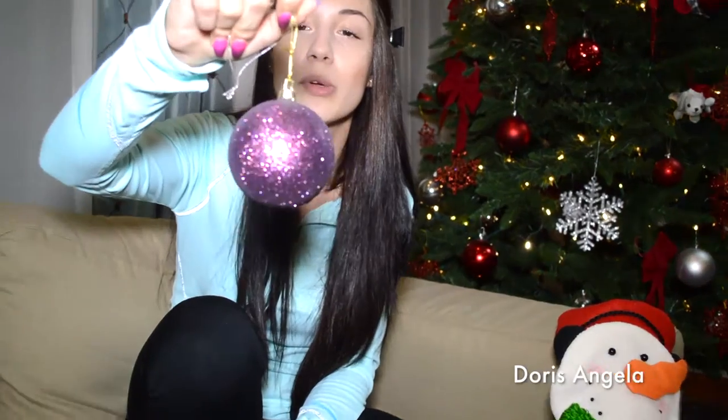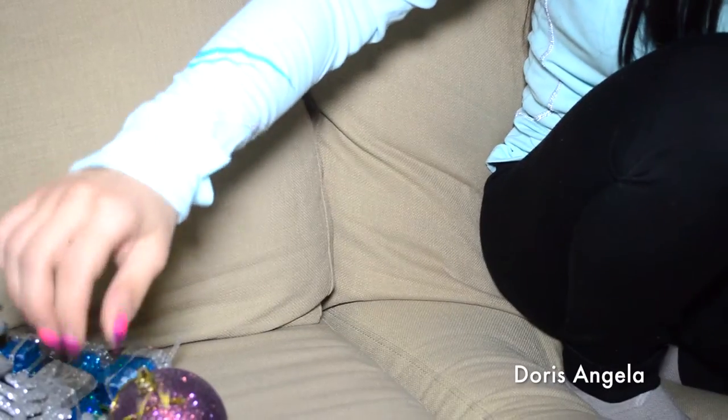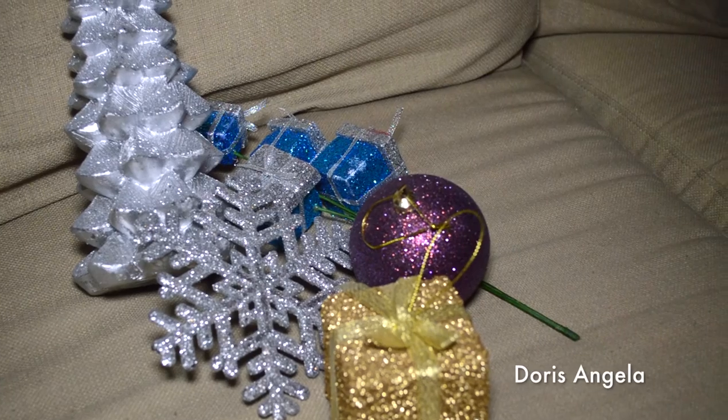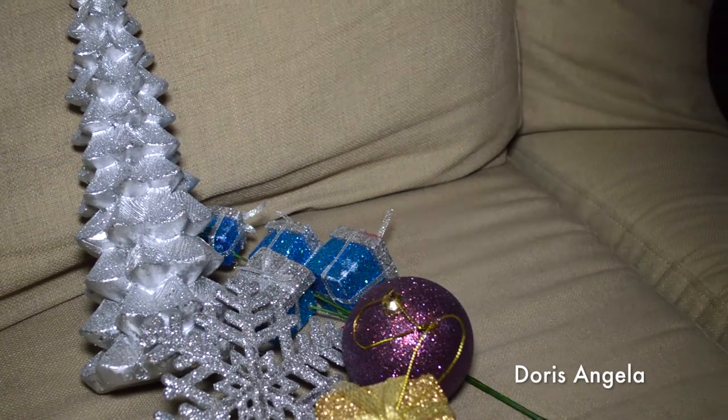Next ornament on my tree — purple. Beautiful purple glitter. Pretty little present, gift wrapped, gold ribbon, and of course it's still sparkly. So everything kind of matches — neutral colors, everything's kind of matching and soft colors, gold, silver.